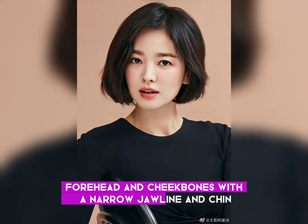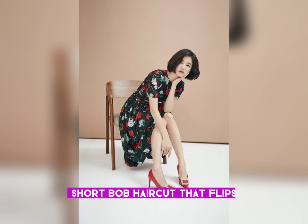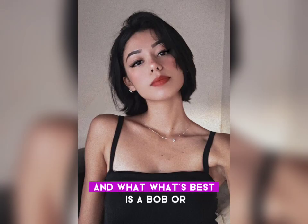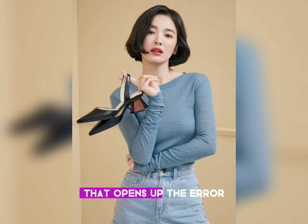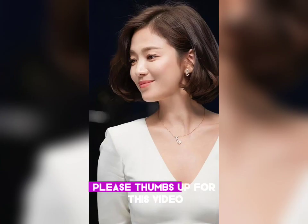For a heart-shaped face, which is defined by a broad forehead and cheekbones with a narrow jawline and chin, you might want to consider a short bob haircut that flips outward at the jaw. What works best is a bob or lob-length cut that opens up the area around the jaw.